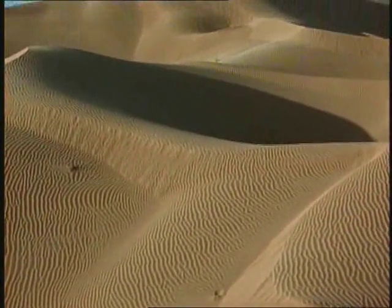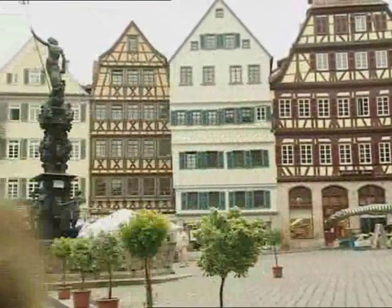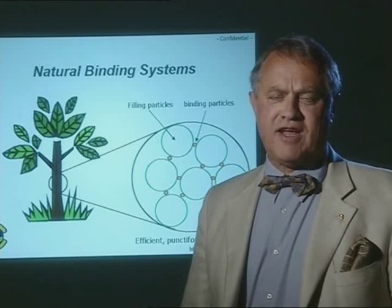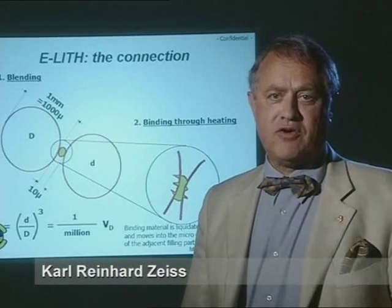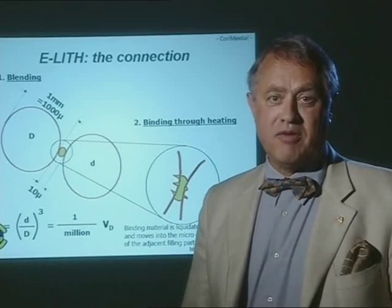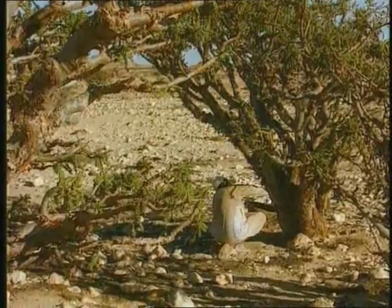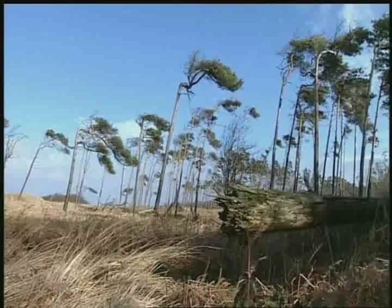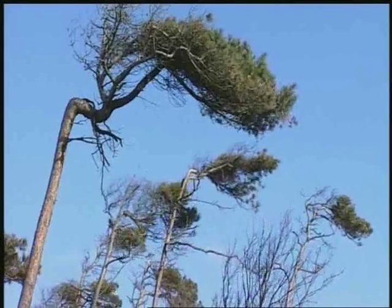Yet here is a man who considers 'no' to be an unacceptable answer. Karl Reinhard Zeiss has taken a closer look at sand. He learned that sand particles have to be glued together only at their contacting points to make an interesting building material. He found a very interesting adhesive: resin. That's how trees do it — they combine single wood fibers into a resistant yet elastic material. It's a good idea to observe nature.